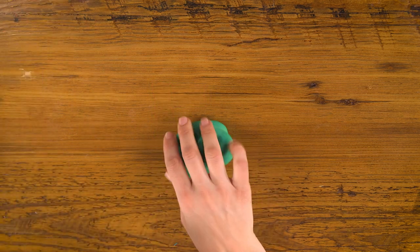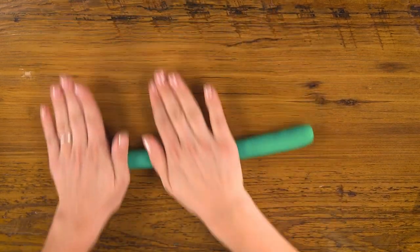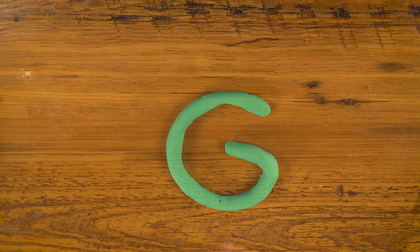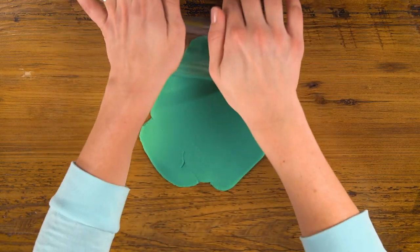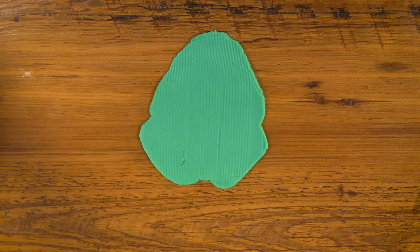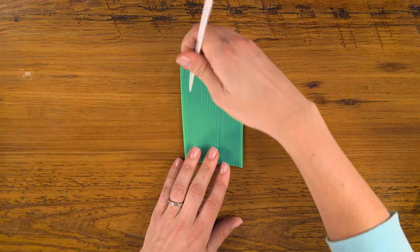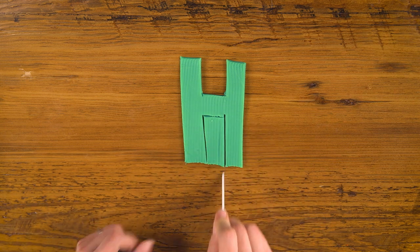For G, let's use green. I'll make a nice long rope again. Curve it up, put the end in like that, and there's your G. For H, let's use our green to roll out a nice big pancake. This time I'm gonna add some texture, using one of my cans to roll ridges along it. Then using my knife, I'm gonna cut a rectangle, cut out the top and the bottom. And there's our H.